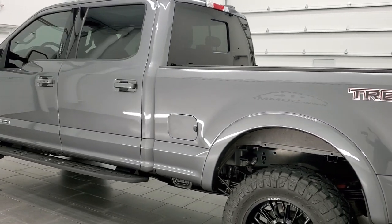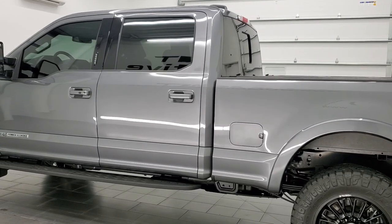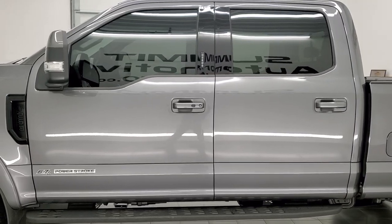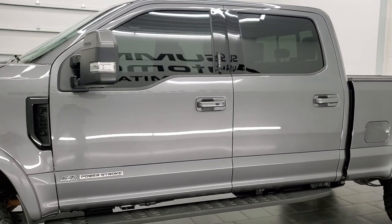This 2022 Ford F-250 has the 6.7-liter Powerstroke diesel engine, 475 horsepower, and 1050 foot-pounds of torque.